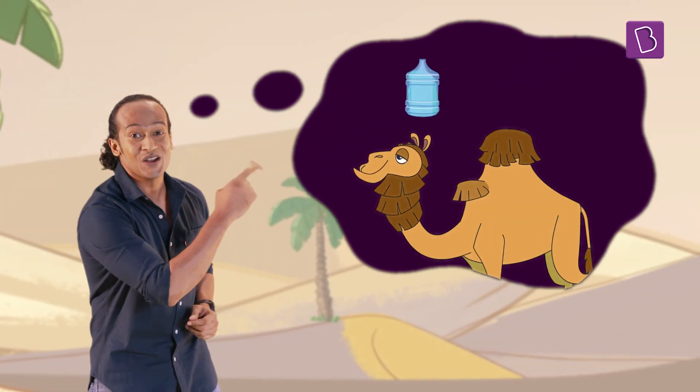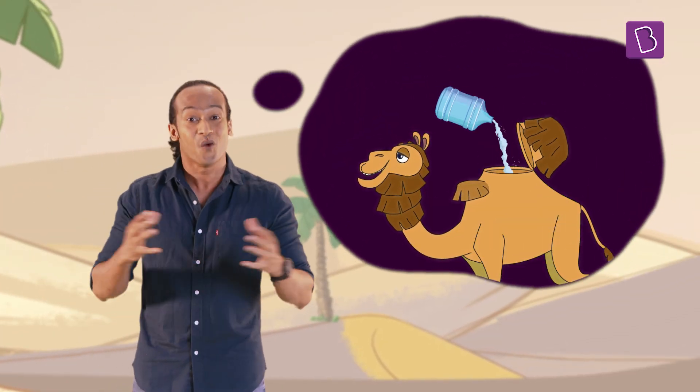And not because they have a reserve of water in their humps — water is not stored in the humps at all. But if it's not water, then what's there in the camel's hump?